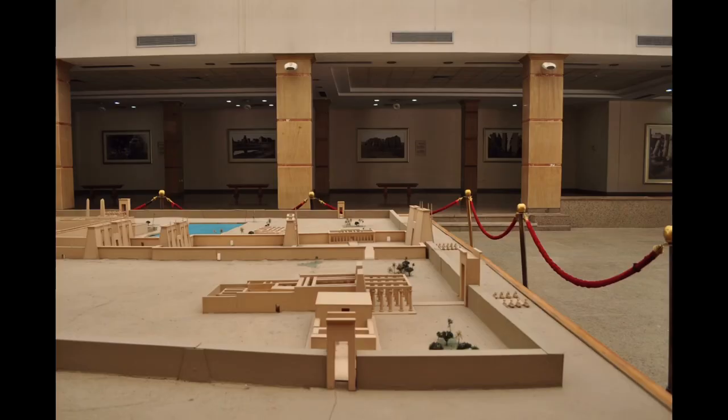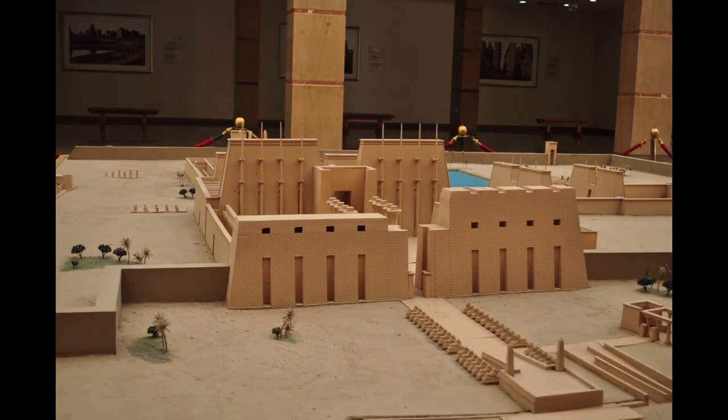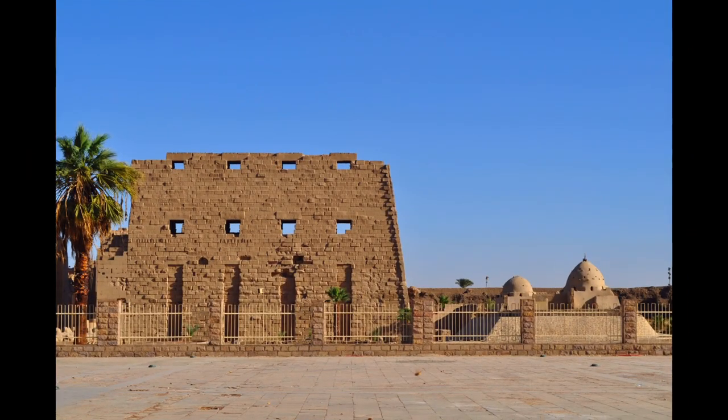The area around Karnak was the ancient Egyptian Ipet-Isut, meaning 'the most selected of places', and the main place of worship of the 18th Dynasty Theban Triad with the god Amun as its head.